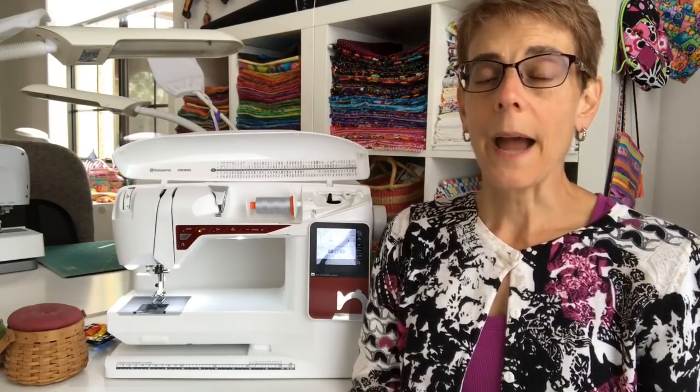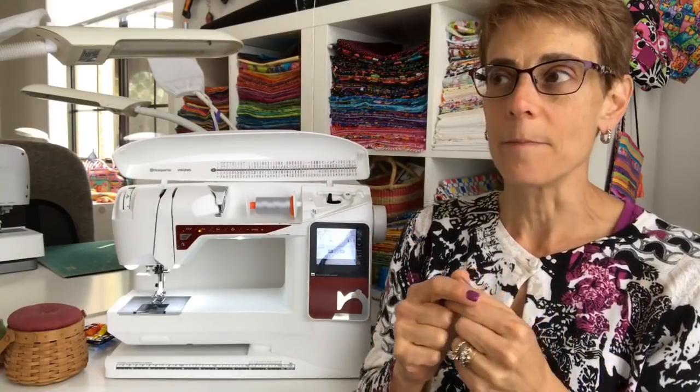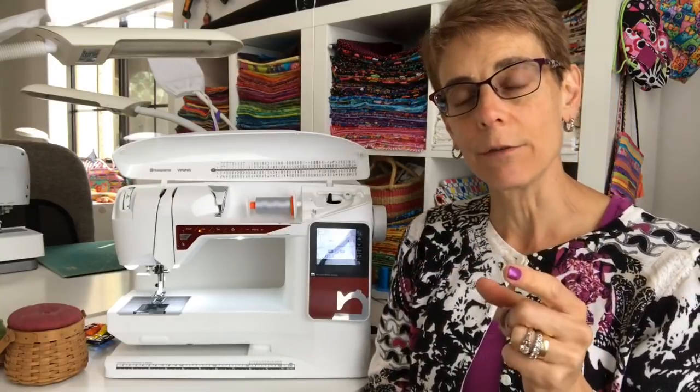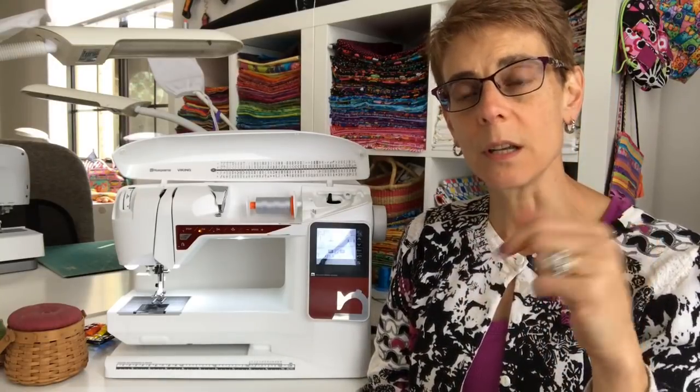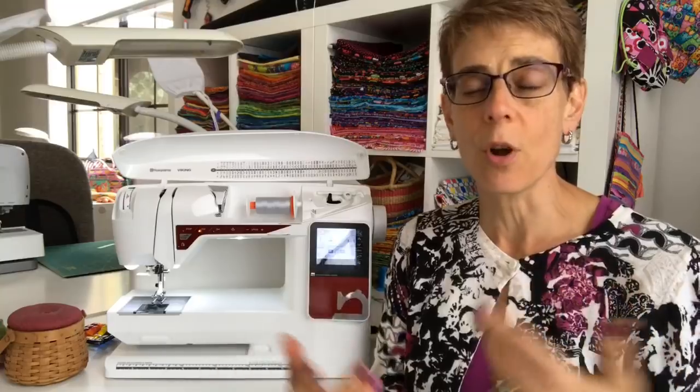I am setting up a page on my website — I actually have it set up but I can't figure out how to make it live, so hopefully by the end of the day I'll have that live link for you. Each week I'm going to give you a little prep sheet as a PDF that you can print off and have it to go along with the quilt along.